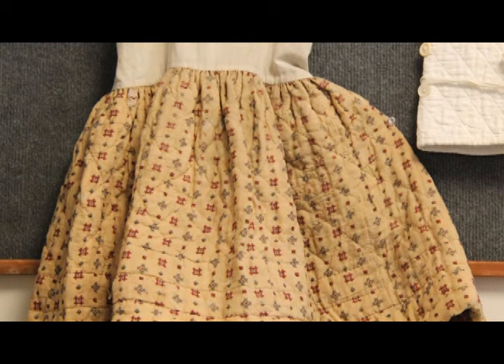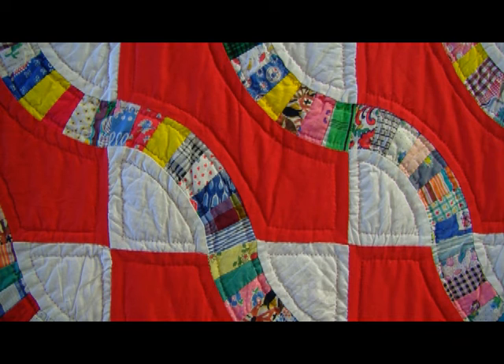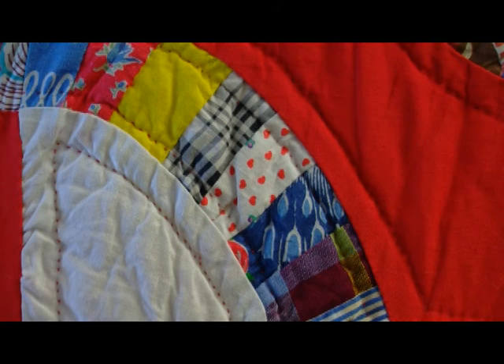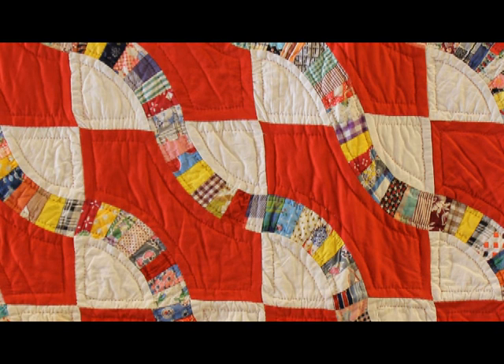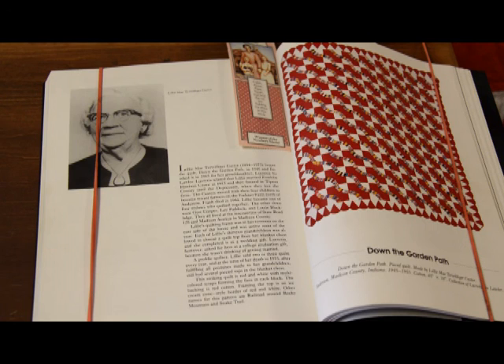What speaks to me about so many of these things is the heart that they put into them. The quilt in the hallway was made by Lily May Terilliger Castor — she started it in 1945 and finished it in 1955 for her granddaughter Lucretia Lawler, who is our president of the Historical Society. She made a quilt for each of her 13 grandchildren, and Lou received hers as a college graduation gift. The Indiana State Museum chose this quilt for an exhibit that hung there for a few months. The pattern is called Down the Garden Path, and it was also featured in a book called Quilts of Indiana: Crossroads of Memories, part of an Indiana quilt registry project.